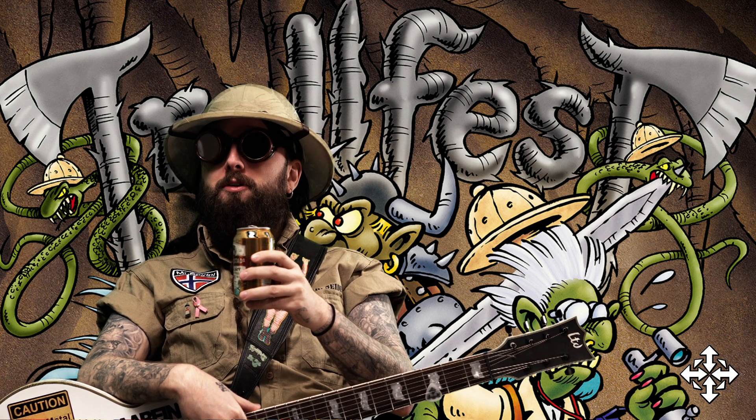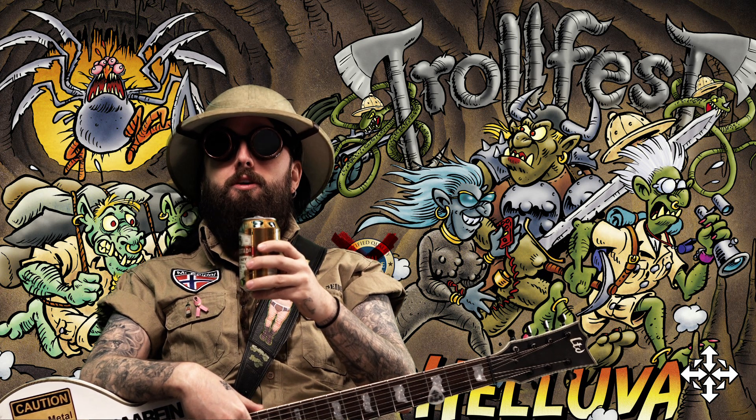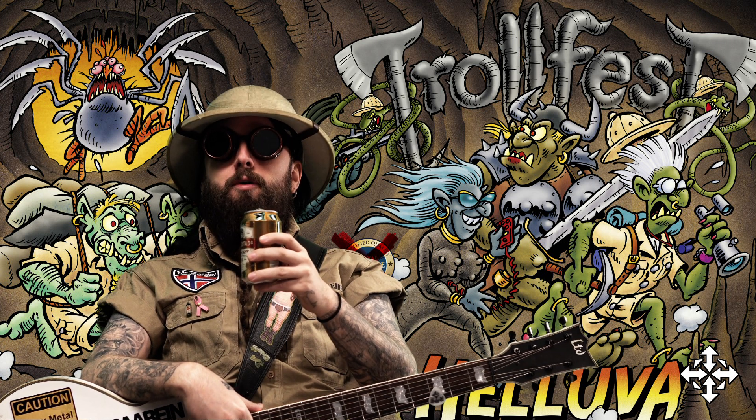So I'm gonna talk about the cover. You wanna talk about the cover? I'm gonna talk about the artwork. Yes. Where is the artwork?